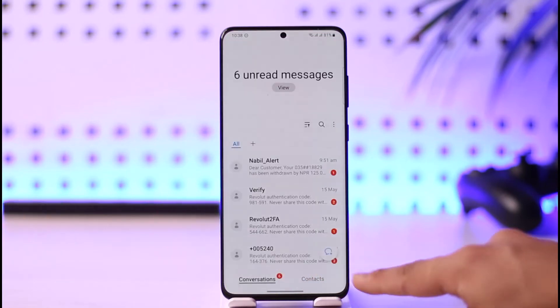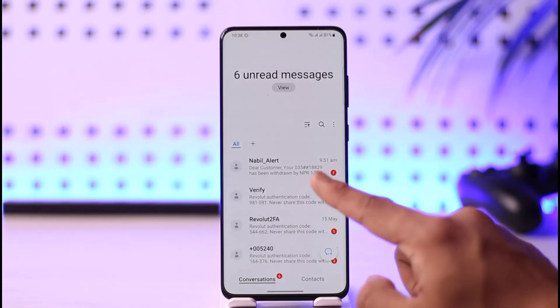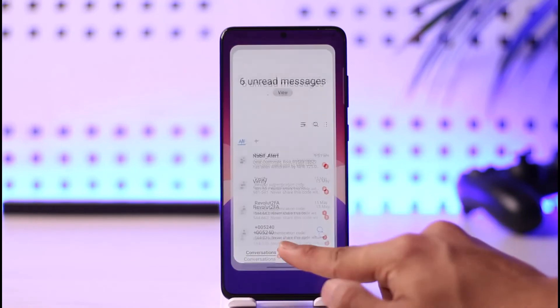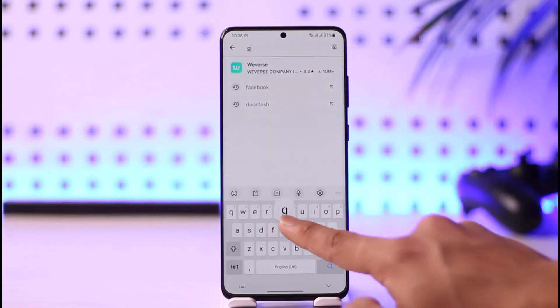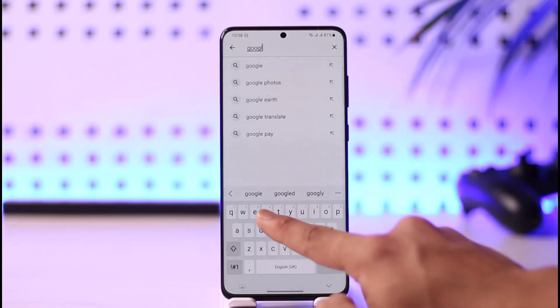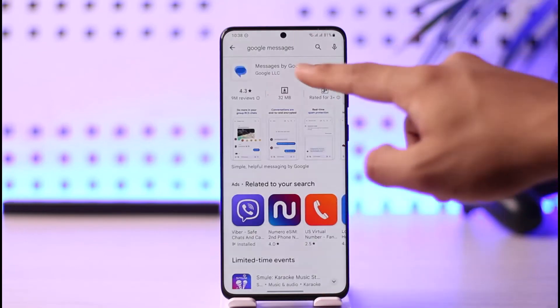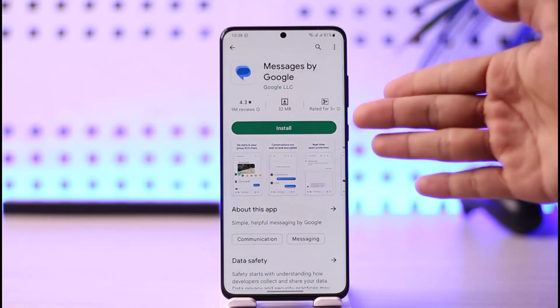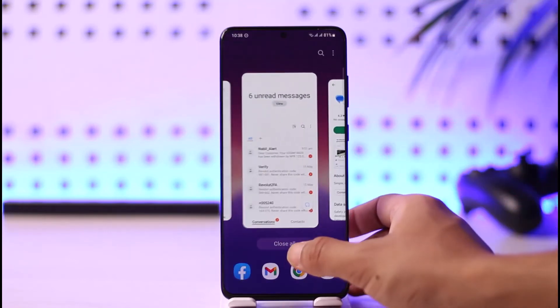In other cases, the problem could also be with the messaging application. Try to check if there are any issues with your messaging app — try to receive a message from one of your friends and see if you get it. If you don't, then the problem is with the messaging app. In that case, you can try using another messaging application. There's a popular one called Google Messages — go ahead and use Google Messages to receive the verification code, but make sure you set it as your default messaging app before trying to receive the code.